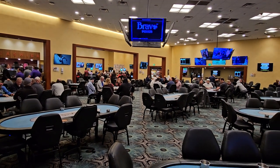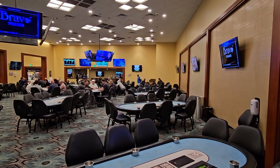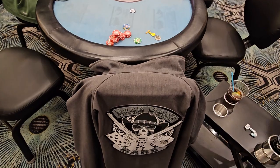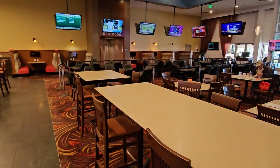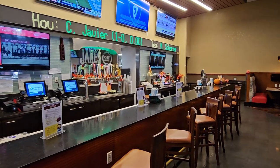On that note, let's go play a little poker here at Orange City. This room is also associated with Daytona Beach — they are connected. The high hands are most times connected as well, so they are sister-type casinos. On that note, let's go play some poker.